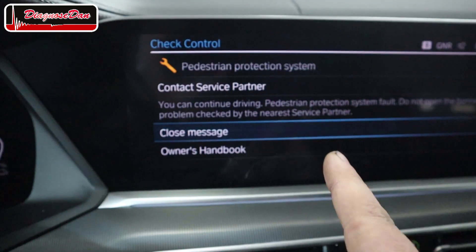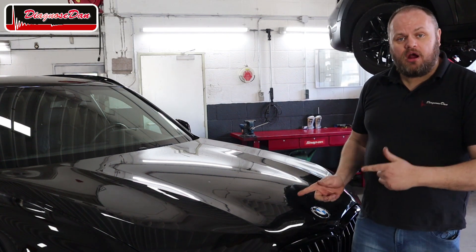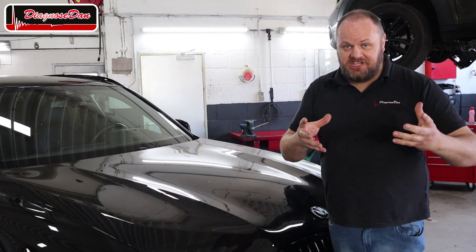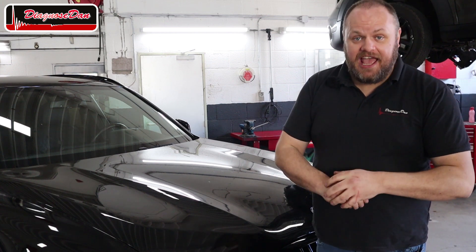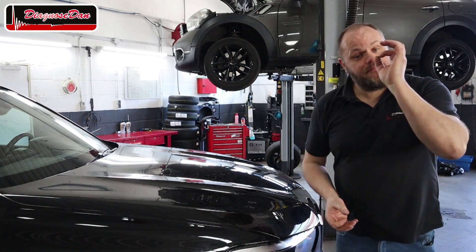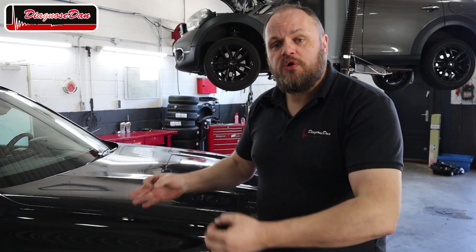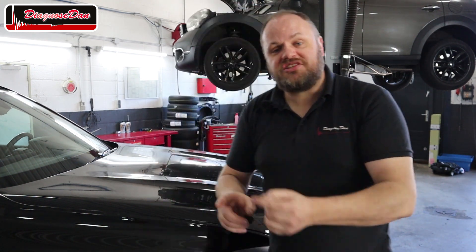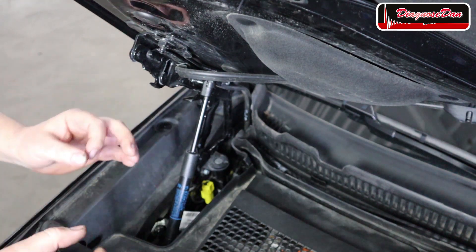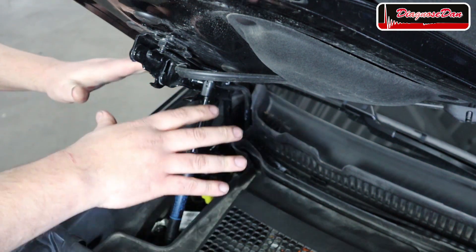Let me tell you a little bit more about the pedestrian protection system. When you get hit as a pedestrian by this car, you usually end up with your head on the hood — underneath which is an engine block that doesn't cushion the impact. The engineers came up with a smart solution: when the sensors in the front bumper detect that a pedestrian is being hit, within milliseconds the hood pops up a little bit, creating some room between the hood and the engine block, allowing the hood to absorb some of the energy.